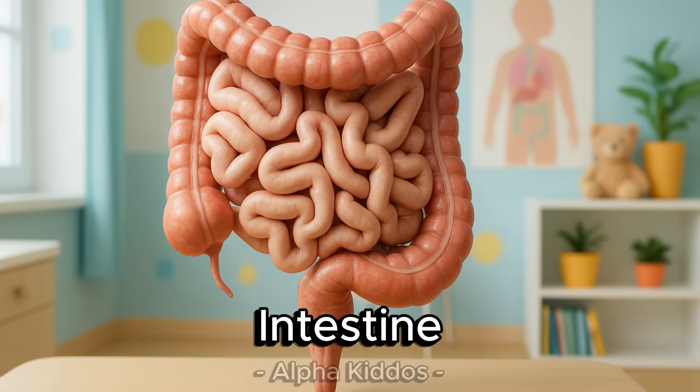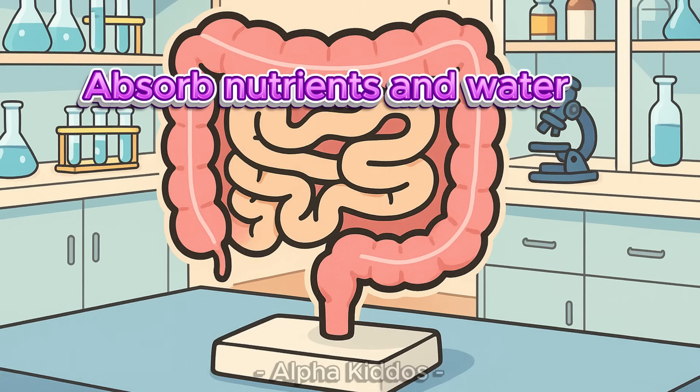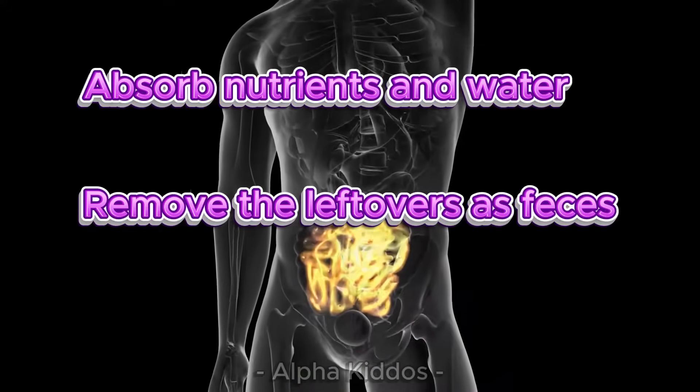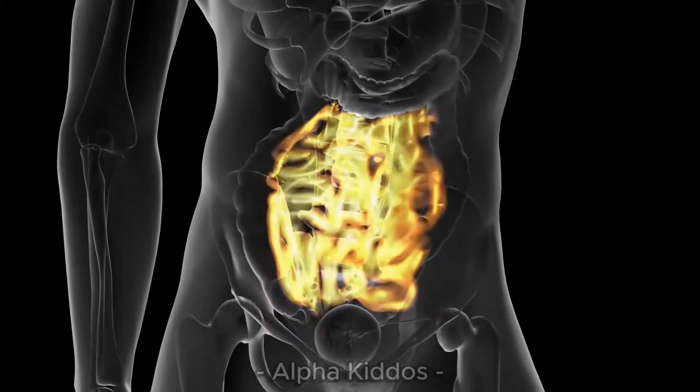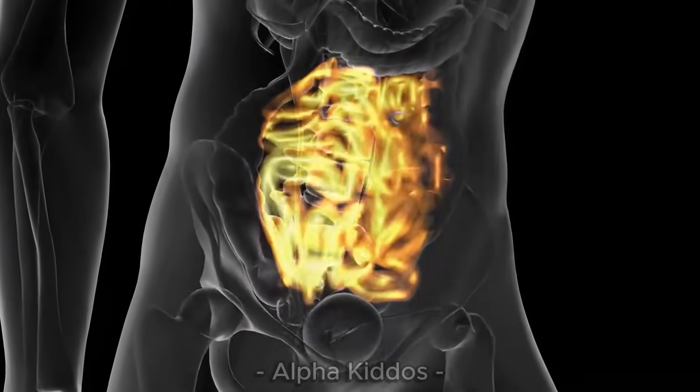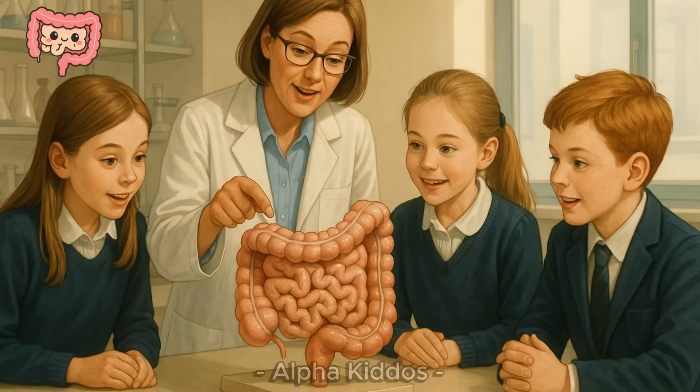Intestine. This is the intestine. Our intestines work after the stomach to absorb nutrients and water, then remove the leftover waste. There's the small intestine for nutrients, and the large intestine for water and waste formation. So the intestines are a long road for digestion to keep our body healthy.